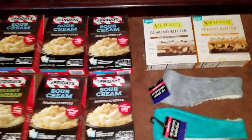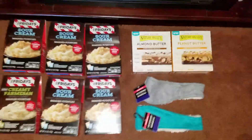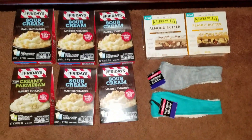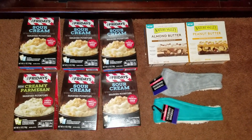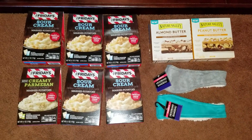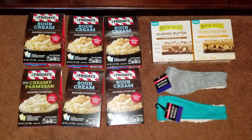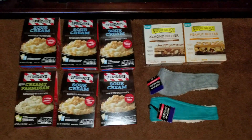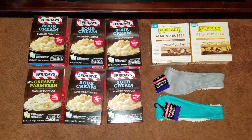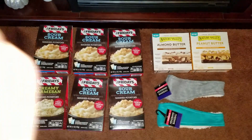That is my small Dollar Tree haul for today. If you guys have not already subscribed, it would be great to have you as my subby friends, so go ahead and hit that subscribe button somewhere over there. I will see you guys in my next video. Bye guys.